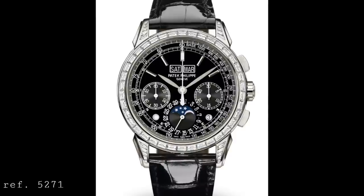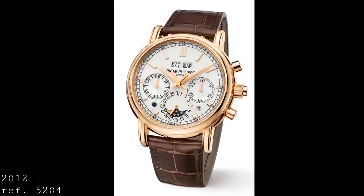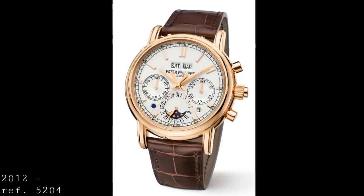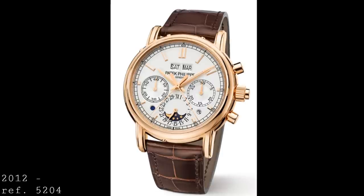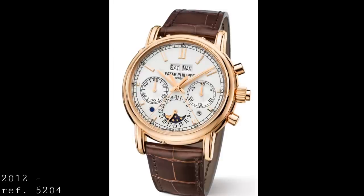There is also a third version in the range: the reference 5271, a 5270 in platinum with a black dial set with diamonds on the lugs and bezel. In 2012, Patek also released the reference 5204, which replaced the 5004 as the split-seconds or rattrapante chronograph with perpetual calendar in the range. This model took all of the updates seen in the 5270 and added them to the concept of the rattrapante chronograph in a slightly smaller, more classically correct size.